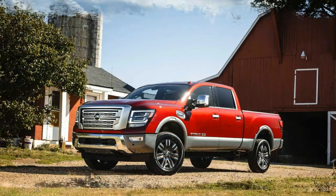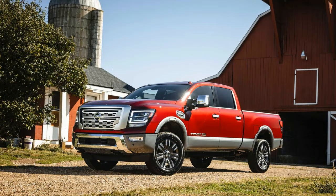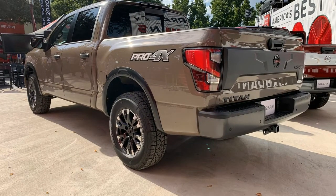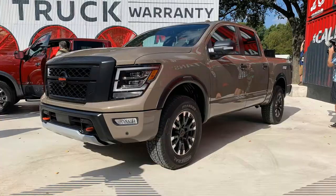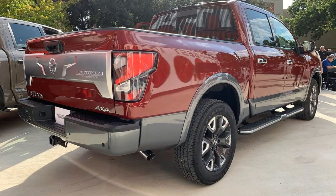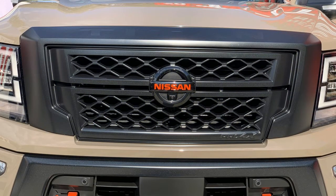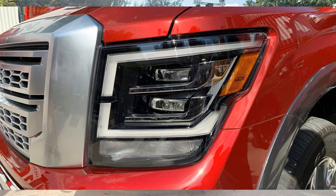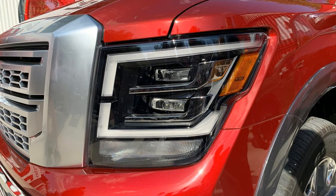Exact pricing has yet to be announced, but we expect slight increases over comparable 2019 model year Titans, which ranged from $35,555 for a rear-drive King Cab S model to more than $60,000 for a well-equipped all-wheel-drive Platinum Reserve crew cab. While the new tech features and a segment-best five-year/100,000-mile bumper-to-bumper warranty may be enough to seal the deal for those already in a Nissan showroom shopping for a half-ton pickup, the sheer depth of talent in the Titan's competitive space is ample reason to keep shopping.